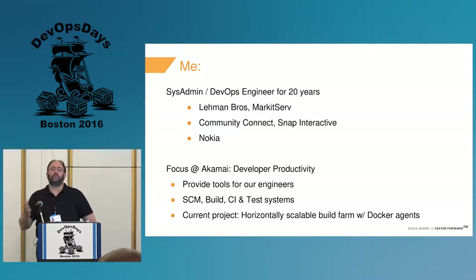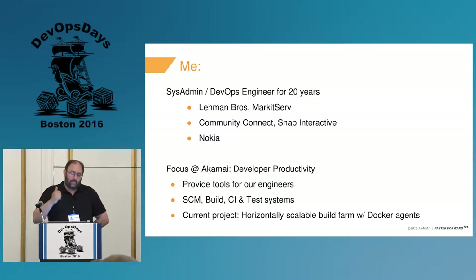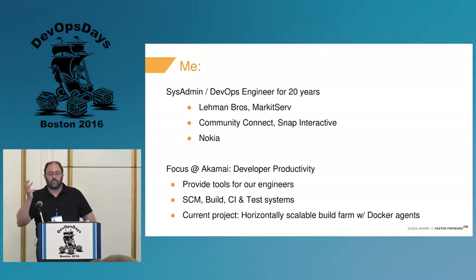I've been a systems and/or DevOps engineer for the last 20 years. I've been at MarketServe, Lehman Brothers — both financials — startups and dating sites, as well as Nokia. My focus at Akamai is on developer productivity — that's the actual team name. We really provide tools for our engineers; those are our only customers.